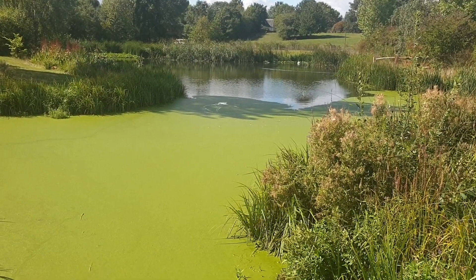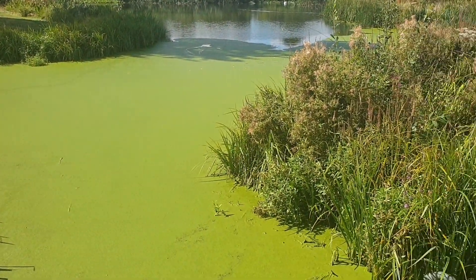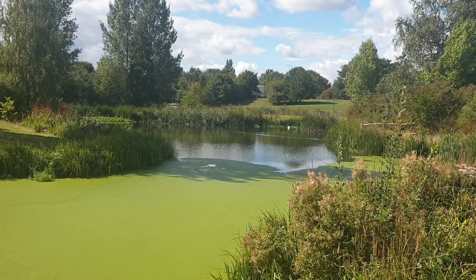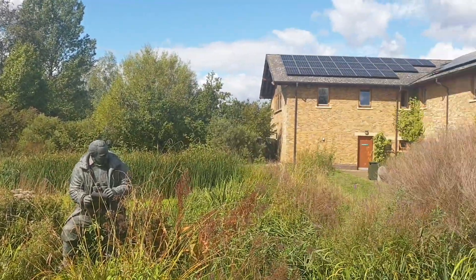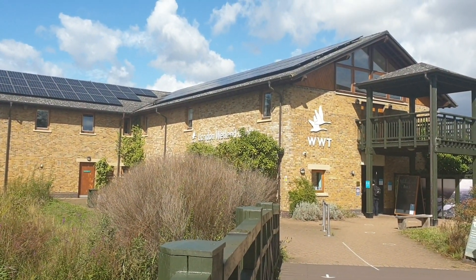I've already seen about three dragonflies close to here but they're really fast so they zoomed away. Anyway, hopefully we'll get to see some inside more close. Here we go — the London Wetland Centre.